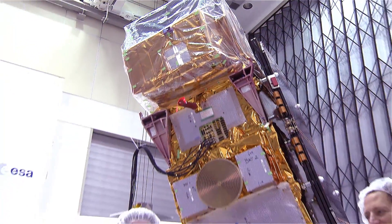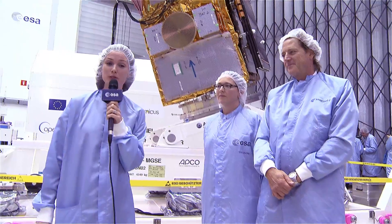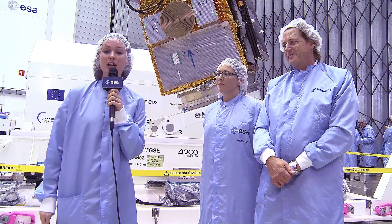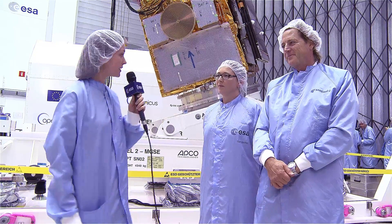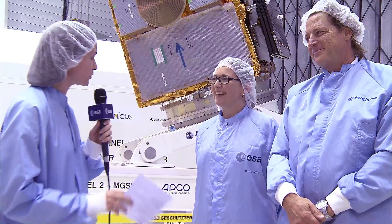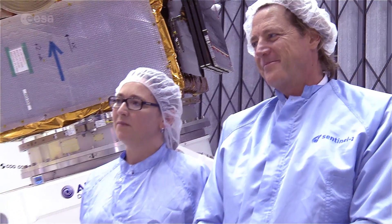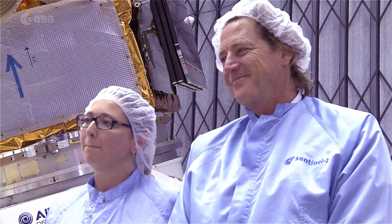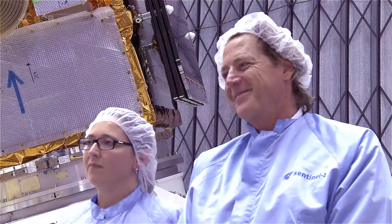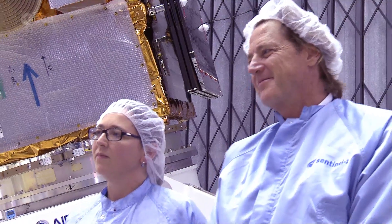I'm Kelsea Brennan-Wessels and in this special edition of Earth from Space, we join you from the clean room in ESTEC in Nordwijk in the Netherlands, and behind me is the Sentinel-2B satellite. I'm joined today by two very important people: Valerie Fernandez, who is the Sentinel-2 MSI mission engineering and payload manager, and Paolo Liberinti, who is responsible for the assembly, integration and testing of the Sentinel-2B satellite. Now, Valerie, I want to start with you. As the MSI payload manager, what have you been responsible for during the building of the satellite?